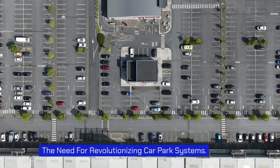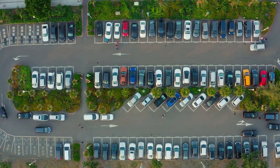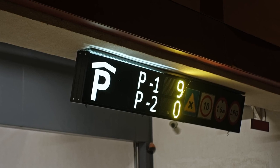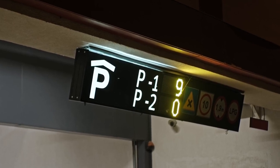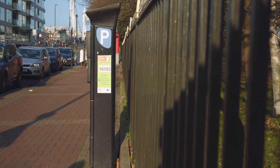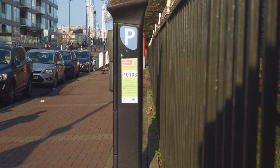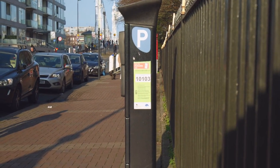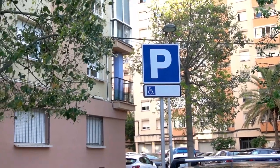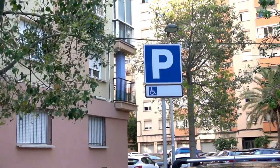The need for revolutionizing car park systems: as urban areas continue to grow and the number of vehicles on the road increases, traditional parking systems have proven to be inadequate. Intelligent parking displays address these challenges by providing accurate and up-to-date information about parking availability. By leveraging technologies such as outdoor digital navigation and wireless parking management, these displays ensure that drivers can easily locate and secure parking spaces, enhancing the overall parking experience while reducing traffic congestion and improving urban mobility.